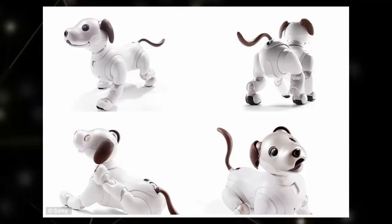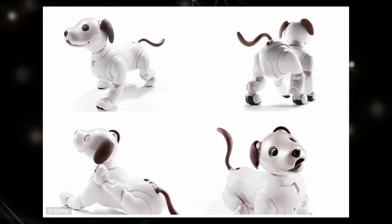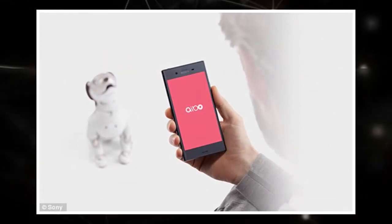Aibo recognizes a number of different commands, such as sit, stay, and come. There's also a mimic mode, where owners can teach it new commands using hand movements and placements.